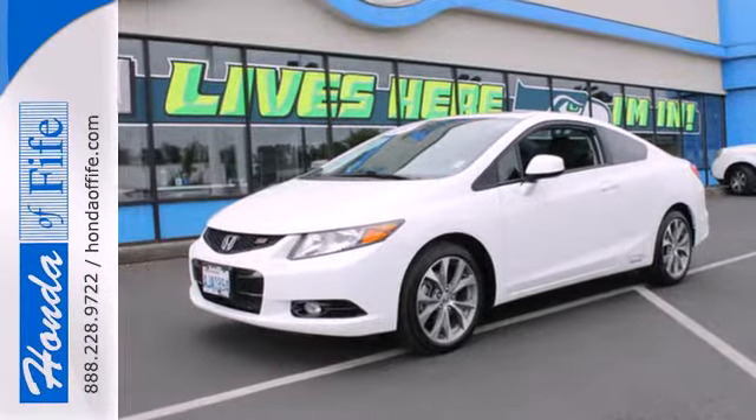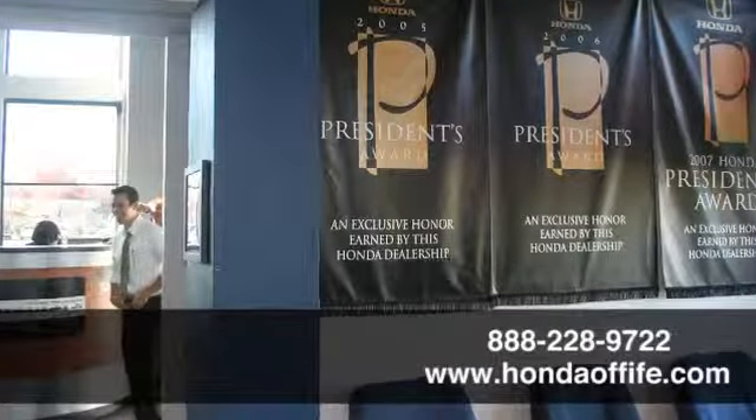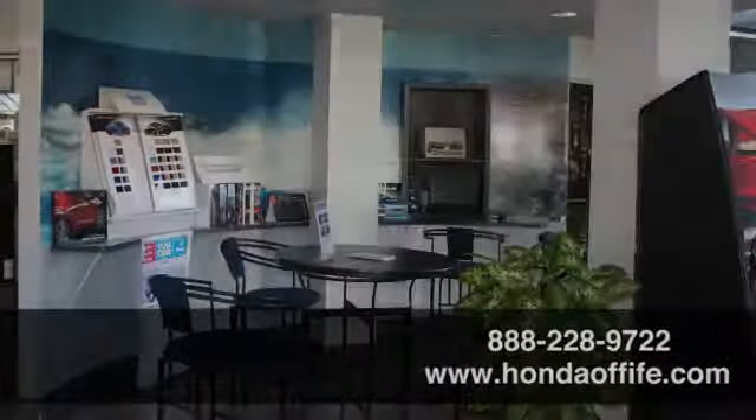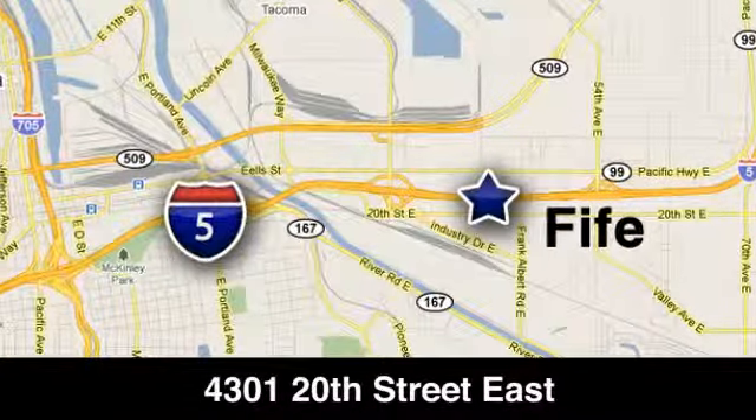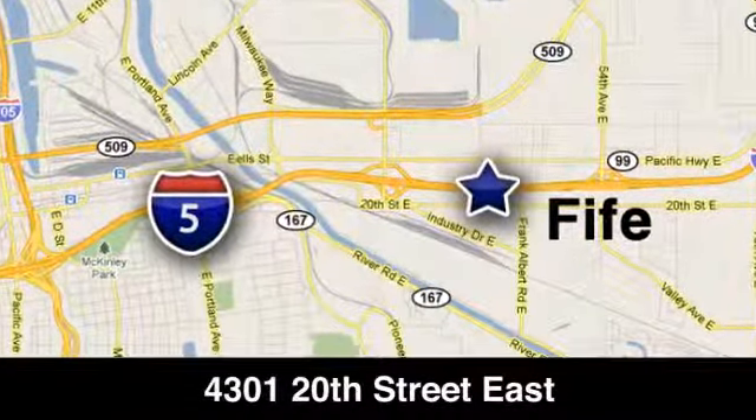Join the Smart Drivers Club and invest in this Civic today. Call, click, or stop into Honda of Fife today. We're conveniently located at 4301 20th Street East in Fife, Washington, right on I-5.